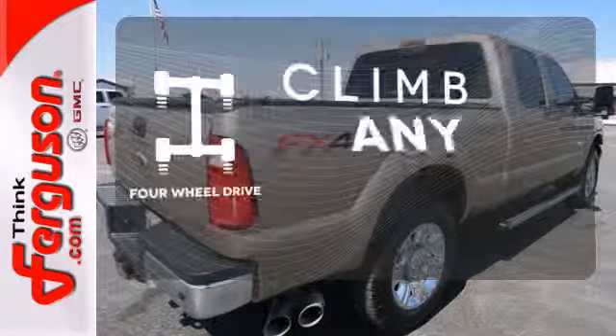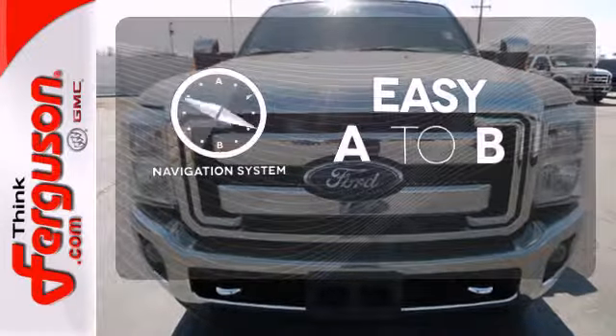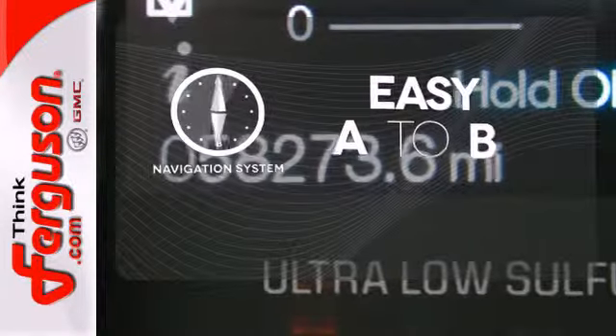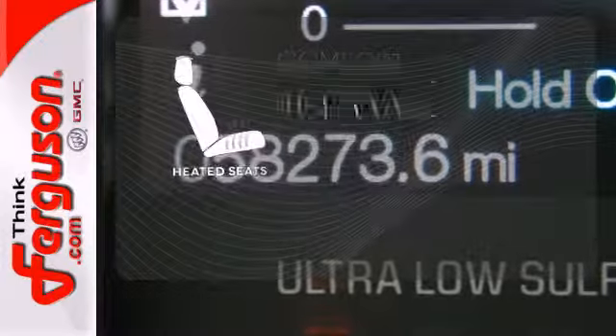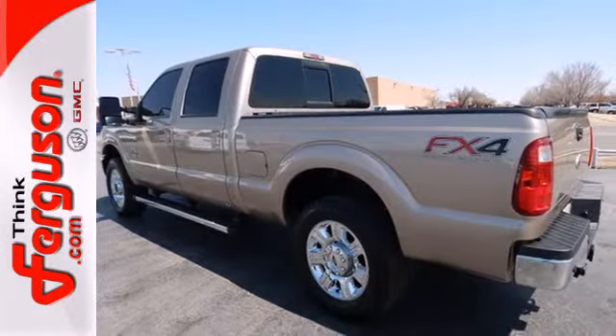With four-wheel drive, you'll never get stuck again. Feel confident getting from point A to point B with a navigation system. The heated seats keep you comfortable, no matter how cold it is. Your precious cargo deserves the best.